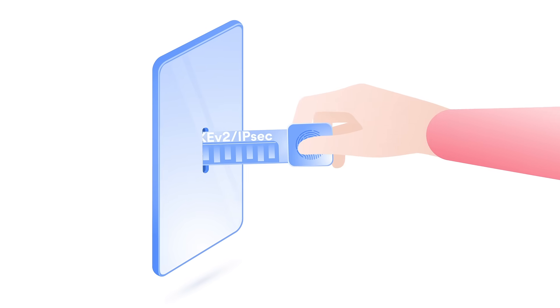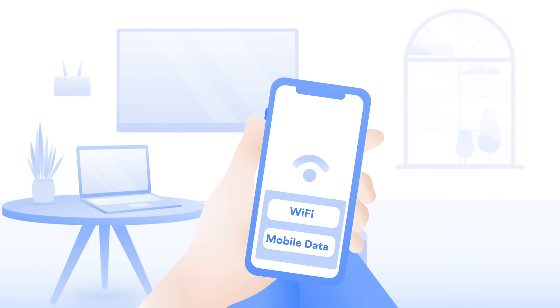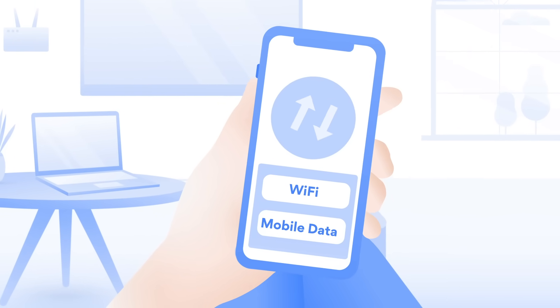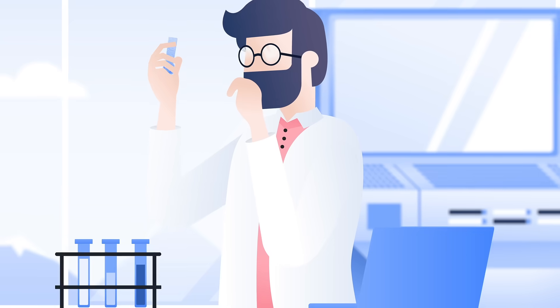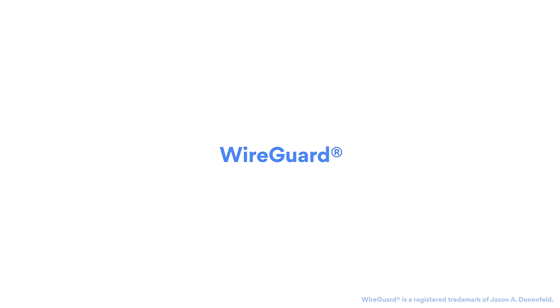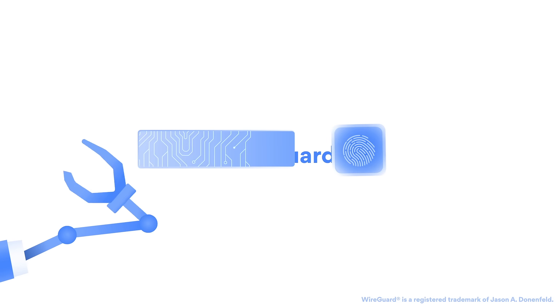Internet Key Exchange version 2 is a tunneling protocol, usually paired with IPsec for encryption. It adapts well to network changes, making it an excellent choice for phone users who often switch between Wi-Fi and mobile connection. NordVPN has also implemented a next-generation VPN tunneling solution — NordLynx, built around WireGuard, the fastest tunneling protocol out there.